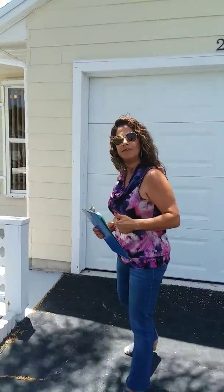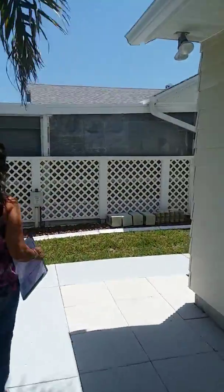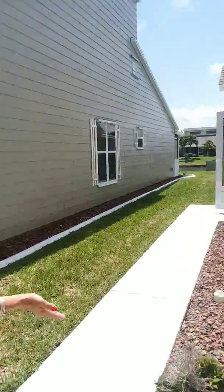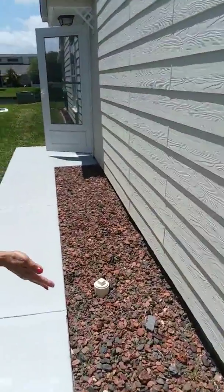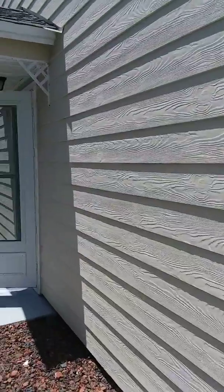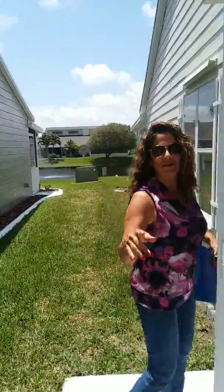It's a two bedroom, two bath, and why don't you follow me and you can take a look. If you're someone that likes to plant, you can absolutely put your own garden here. Look at all the room you have on the side — put your flowers if you want to. This is hardy plant construction. Look at that view, look at the water right behind there. Come on in to your future home.